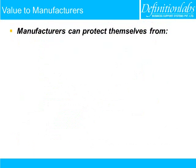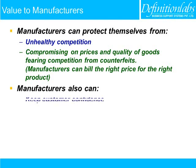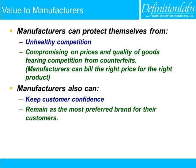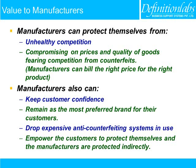Manufacturers can protect themselves from unhealthy competition, compromising on prices and quality of goods, and fearing competition from counterfeits. Manufacturers can build the right price for the right product. They can also keep customer confidence, remain the most preferred brand, drop expensive anti-counterfeiting systems currently in use, and empower customers to protect themselves — so manufacturers are protected indirectly.